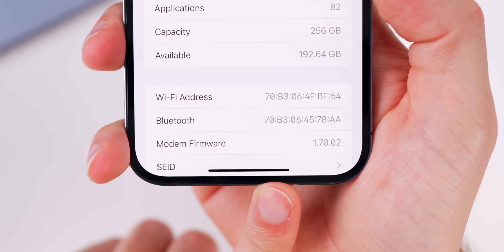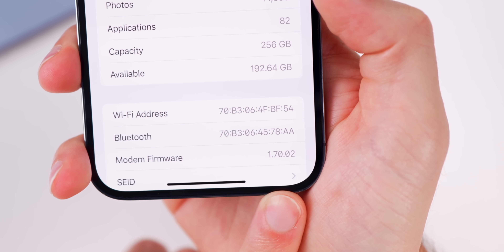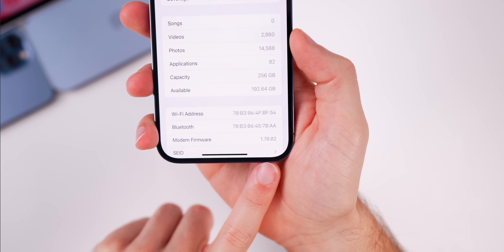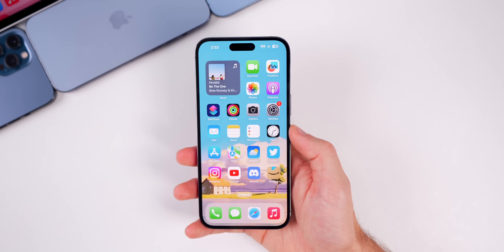There is also a minor update to the modem firmware — it was 1.70.01 and is now 1.70.02 on the 14 Pro Max. That number will be different depending on your model.